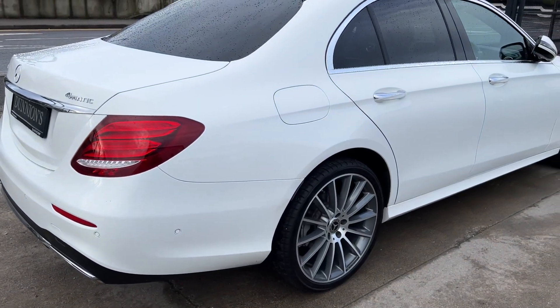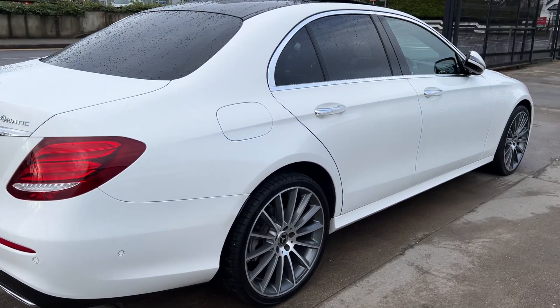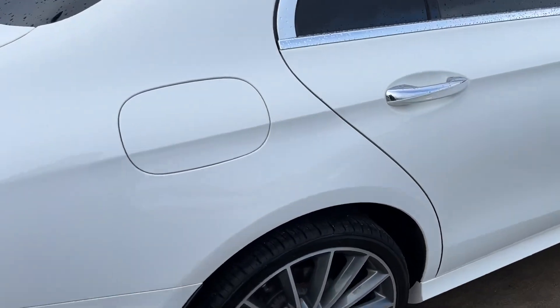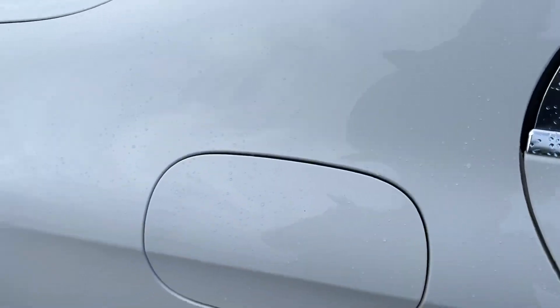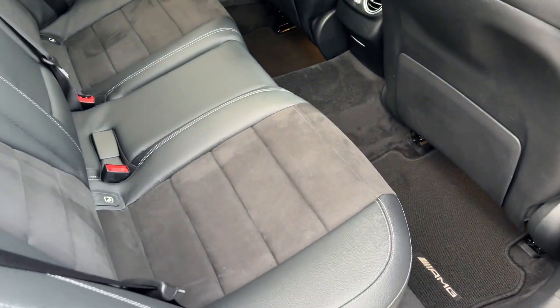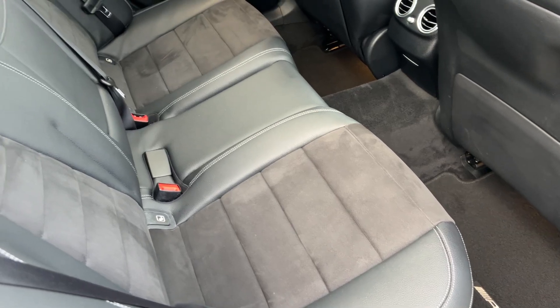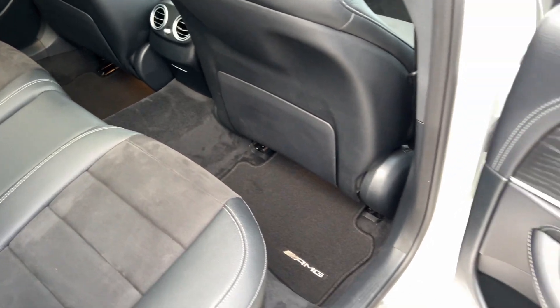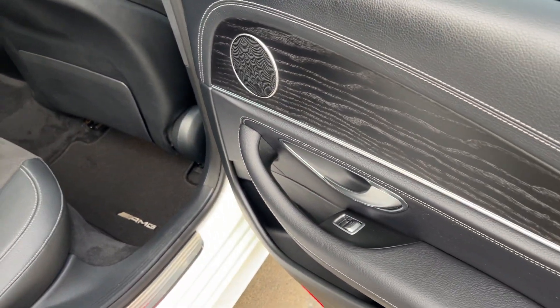We'll be selling the car with a 12-month nationwide warranty. We have a car history check and a charity report available for it. The interior is half leather, half Alcantara — all the interior is spotless.